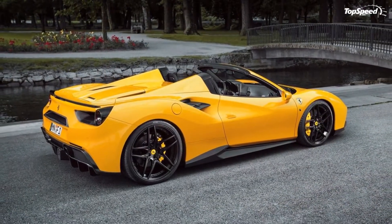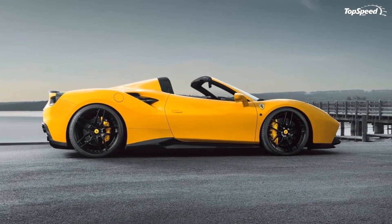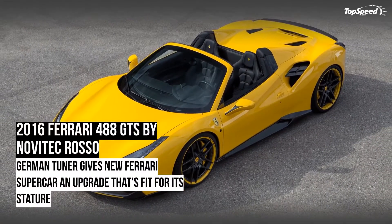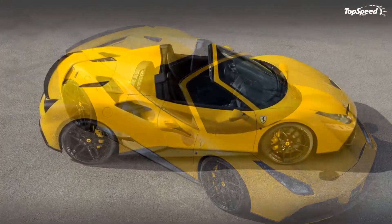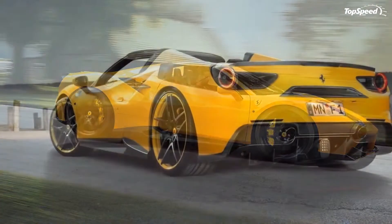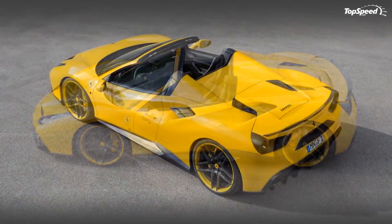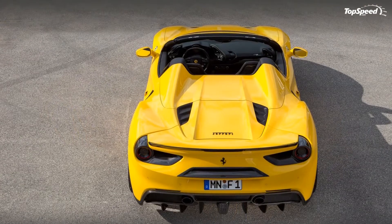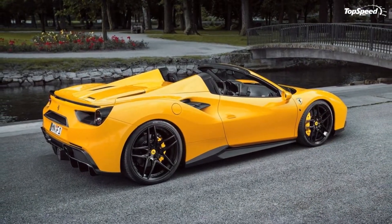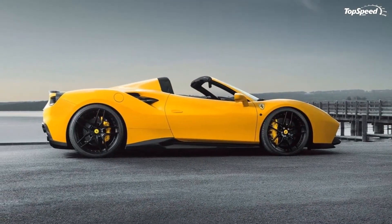That was made possible by an optimized ECU and a new sports exhaust system, which also helped the 488 cut its acceleration to 60 miles per hour to just 2.9 seconds, along with an increased top speed of 211 miles per hour. Similarly, Alpha N Performance took some liberties with its tuning package for the 488 GTB's V8 engine, coaxing out 790 horsepower and 635 pound-feet of torque. Alpha N didn't dive into the specifics of the resulting performance numbers, but given the similar figures, a sprint time under three seconds and a top speed around 211 miles per hour seems certain.